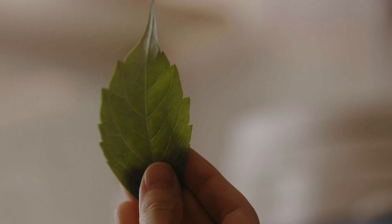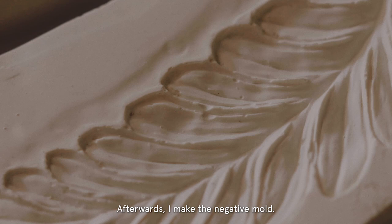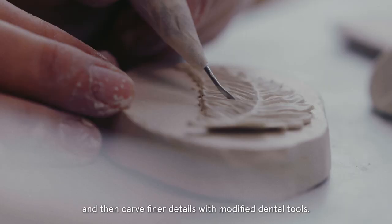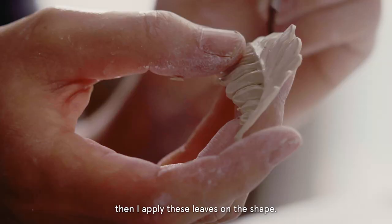It might take one month to complete one sprig model. Afterwards, I make a negative mold. Then I put the porcelain clay inside of the mold and make a thousand leaves from it, then carve finer detail with modified dentist tools. I get a strong piece from the potter's wheel, then I apply these leaves on the shape.